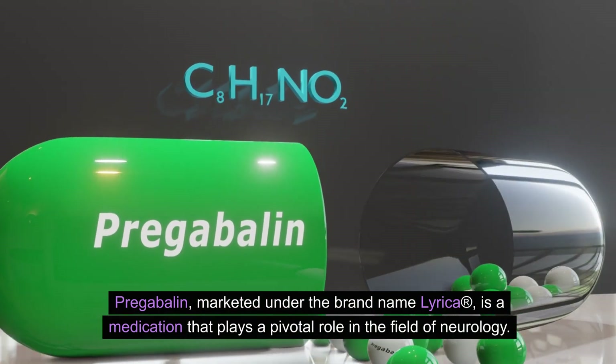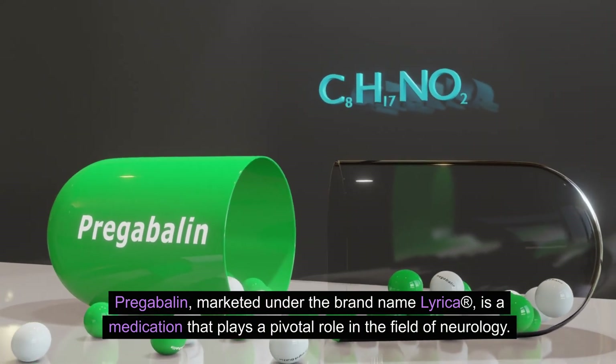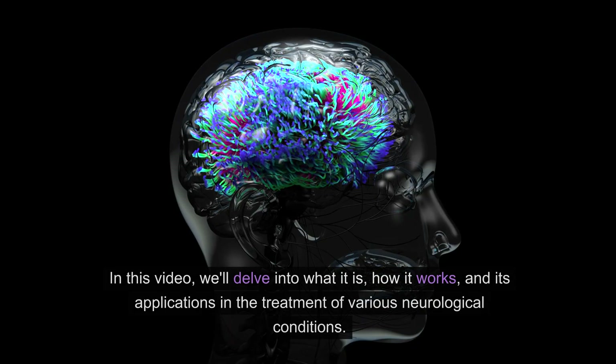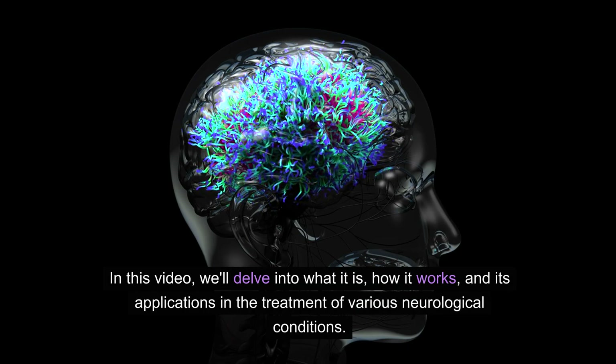Pregabalin, marketed under the brand name Lyrica R, is a medication that plays a pivotal role in the field of neurology. In this video, we'll delve into what it is, how it works, and its applications in the treatment of various neurological conditions.